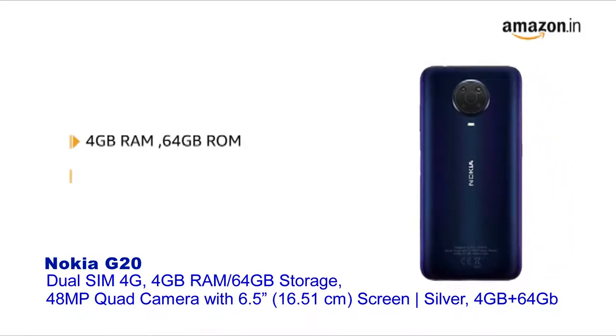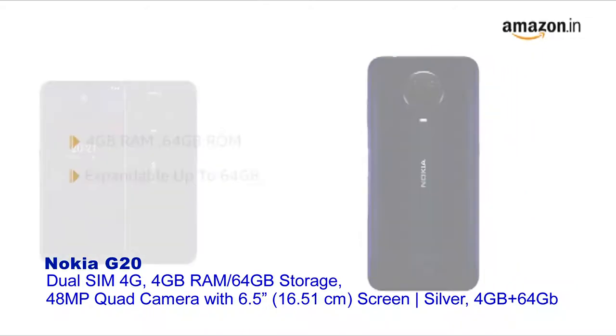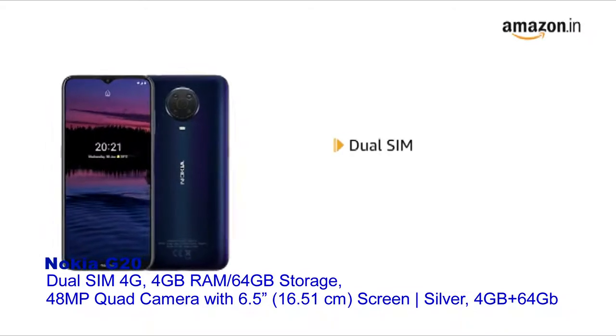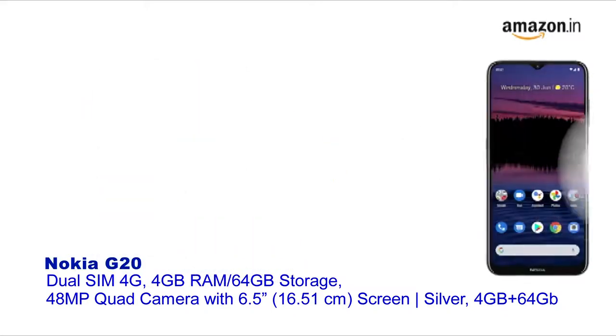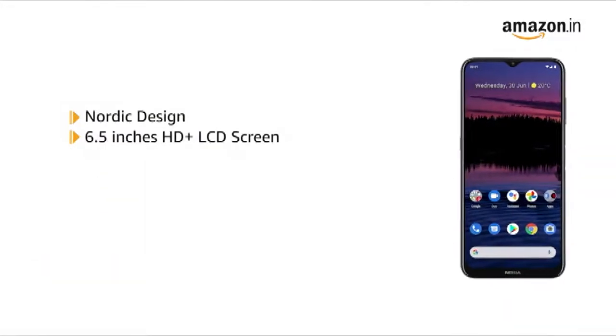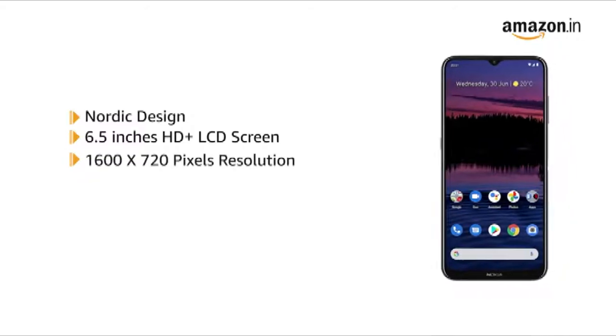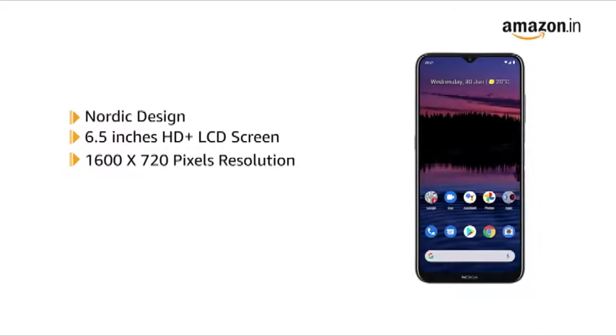The memory is expandable up to 64GB and allows for seamless multitasking. It supports dual SIM, and both slots support 4G on dual standby. The smartphone comes with a Nordic design featuring a 6.5-inch HD plus screen with 1600 x 720 pixels resolution that delivers vivid colors and clarity.